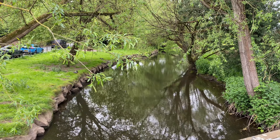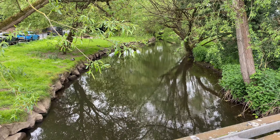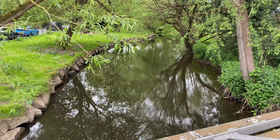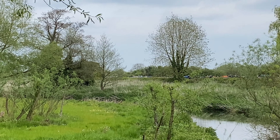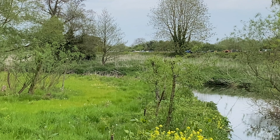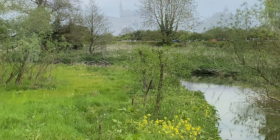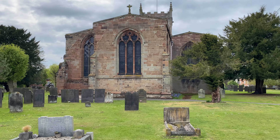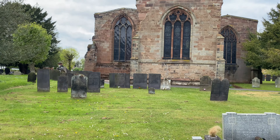For quite some time now we have been following the course of the canal along the River Trent, and this is the River Trent — however it's not the navigable bit. In the distance you can just make out the roofs of some canal boats; that's the canal itself. And it's at this point, as we go down a lock, that we actually join the River Trent itself, which we're quite looking forward to. And this is the church at Alrewas — All Saints Church. It's quite a big church for a small village, to be fair.